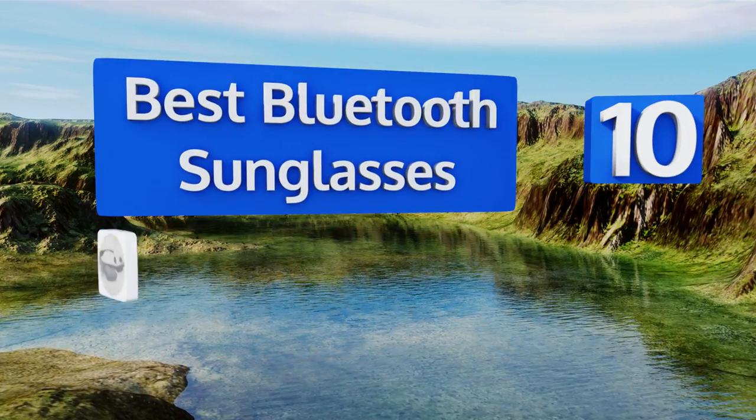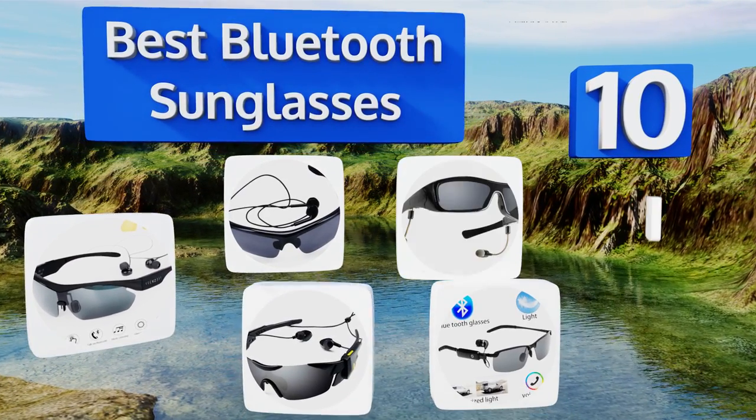EasyVid presents the 10 best Bluetooth sunglasses. Let's get started with the list.